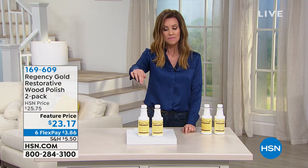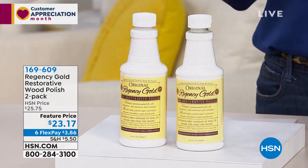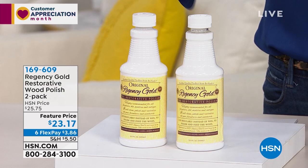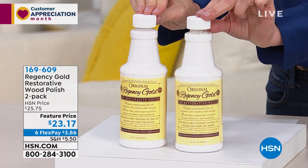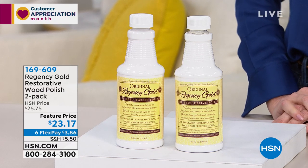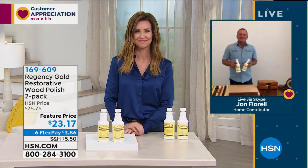If you make that first purchase with Regency Gold, you'll be a smart customer because this is exclusive to HSN. It's not just a polish — you're not putting wax on top of your wood. You're truly restoring the luster and the gorgeous look your wood used to have, any type of wood. It's $23.17 — you're getting two and a teeny little bit goes a long way. $3.86 to get this home. At home right now is John Florell, showing us how easy it is to get that gorgeous wood restored back to its original.